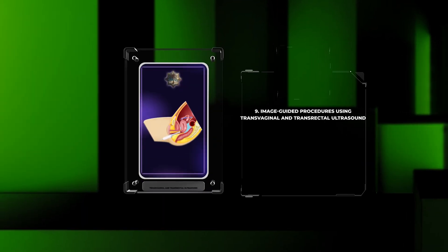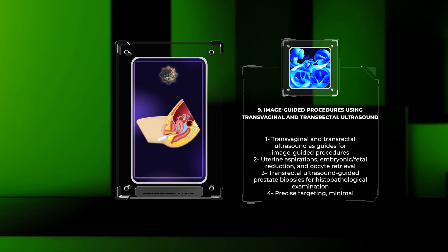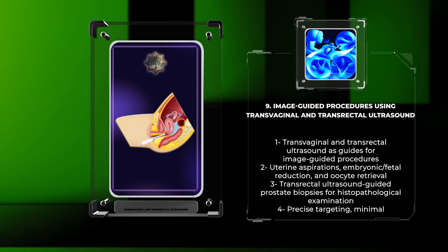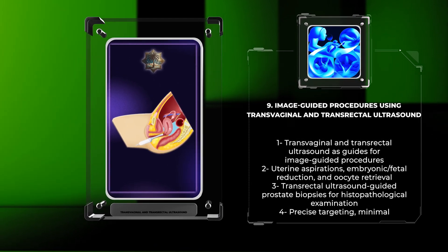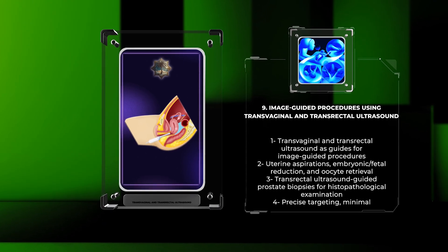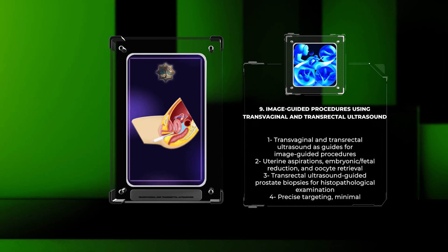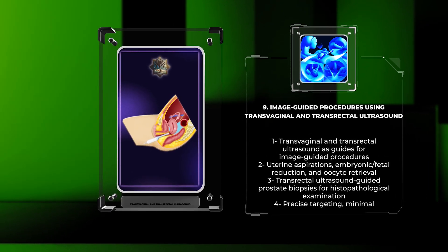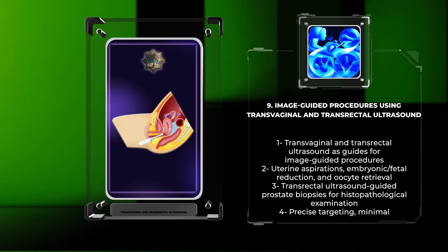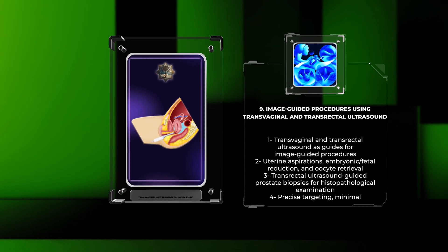Transvaginal and transrectal ultrasound serve as valuable guides for various image-guided procedures. Transvaginal ultrasound is commonly used for performing uterine aspirations, guiding embryonic/fetal reduction procedures, and facilitating oocyte retrieval during IVF. Transrectal ultrasound-guided prostate biopsies are routinely performed to obtain tissue samples for histopathological examination in patients suspected of prostate cancer. Image-guided procedures using ultrasound allow for precise targeting, minimal invasiveness, improved patient comfort, and enhanced overall procedural outcomes.